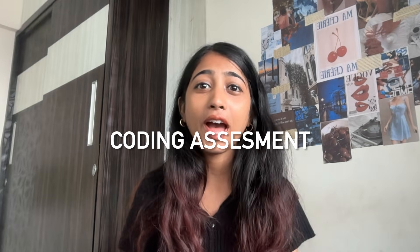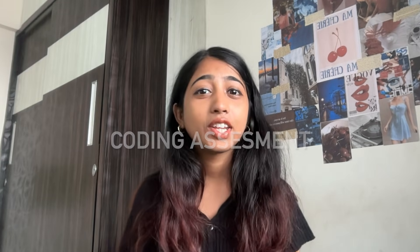Coming to the online assessment, it was divided into different sections. Number one was the coding assessment round where I had coding questions I needed to solve within 60 to 90 minutes. I had three questions — two were of medium level and the last one was of hard level. The two medium questions: one was on DP and the second was on string, and the third question was based on graph. Luckily, I was able to solve all three questions within the given amount of time.